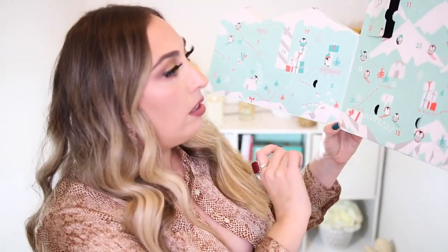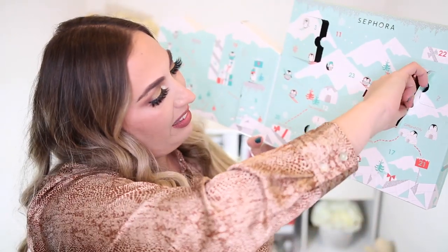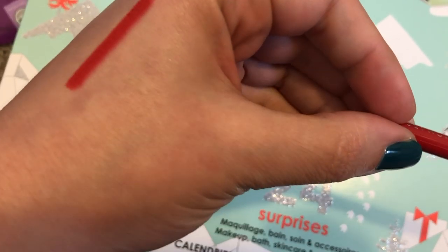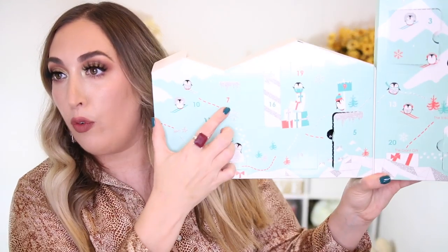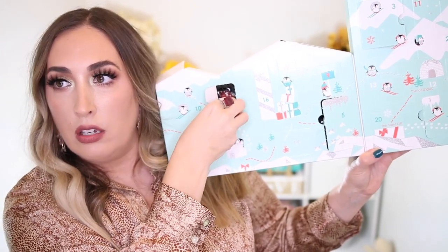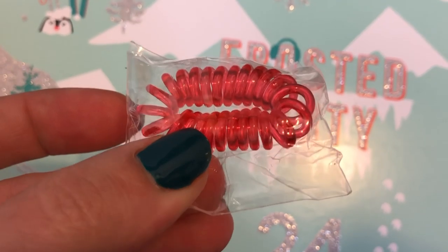Number six is right here and it is a lip pencil — this is in the shade Classic Red 03. That will definitely get used. I love wearing red lipstick during the holiday season, so I'm pretty stoked about that. Even though it's a mini, I'm still cool with it. Number seven is way over on this side and it's a little hair tie — one of those little squiggly hair ties. My daughter likes these and I will definitely give this to her. I don't really use these or care for them very much.